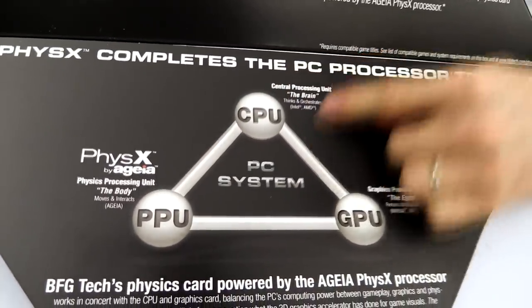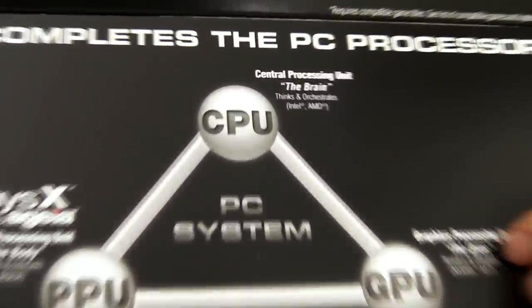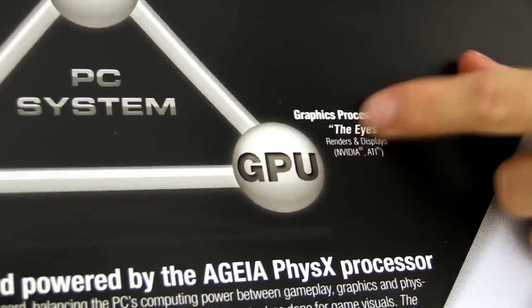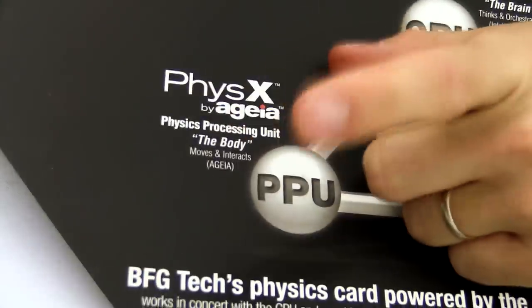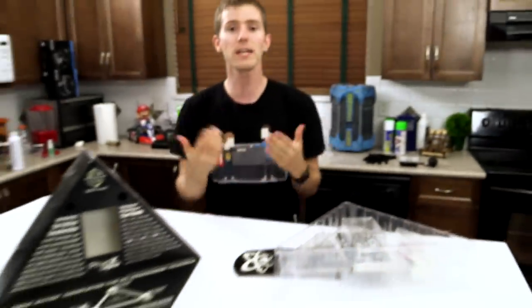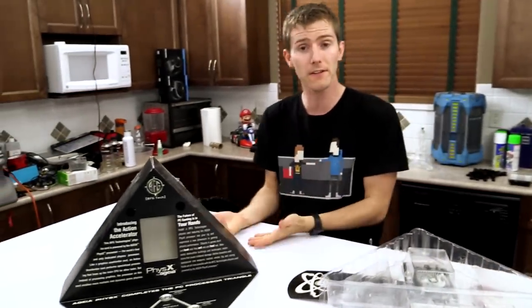They'd have the CPU to be the brain — Intel, AMD — they help us out with this. They'd have the graphics processing unit, the eyes — Nvidia, ATI, now AMD — and then the PhysX processor. They wanted this to be a dedicated device that was going to exist in every gaming PC to accelerate physics.